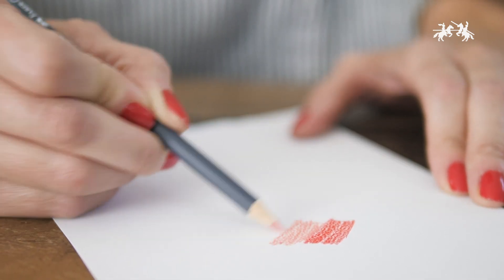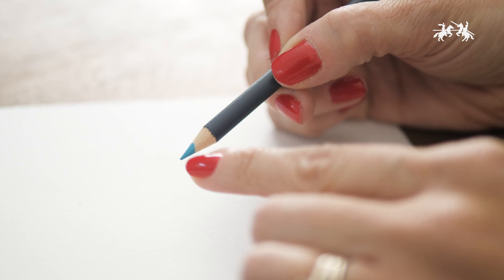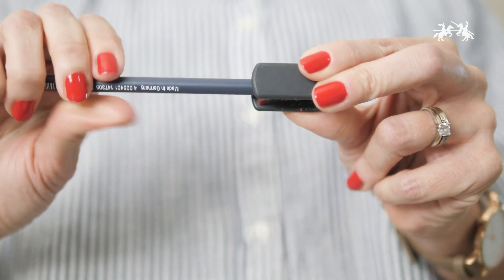which allow for soft, vibrant color lay down. They are smudge proof and water resistant. Each 3.3mm tip has a high break resistance. The single hole pencil sharpener is convenient and easy to use when the tip gets dull.